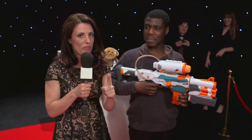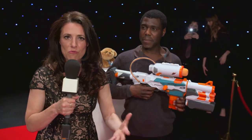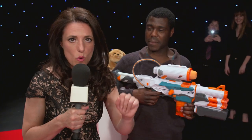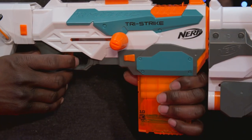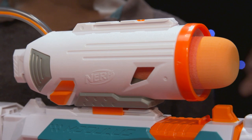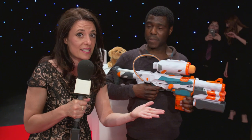Now for anyone who doesn't know what this is, have you been living under a rock? This is the Nerf Modulus Tri-Strike. It's the brand new Nerf Blaster from Hasbro and it comes with three blast settings. So you can fire elite darts one at a time, or you can use the slam fire action, or you can build a two-piece missile launcher. Is this going to be the most played with toy for 2016?